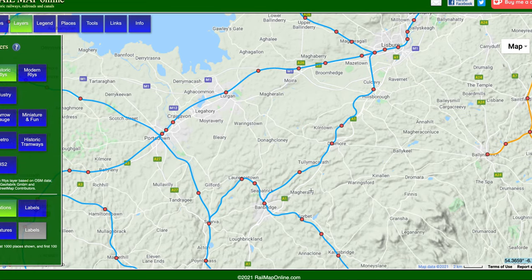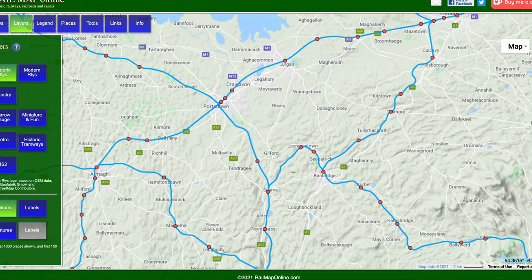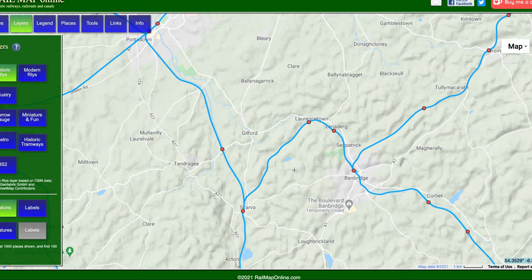There used to be multiple ways you could get from anywhere to anywhere. Coming from Newry, you could take the route that's still open today via Portadown, or you could have gone via Banbridge and then from Banbridge up to Lisburn. So let's look at this little link that we no longer have.